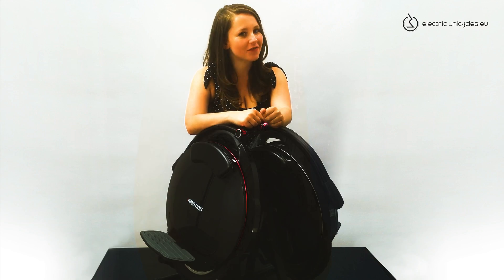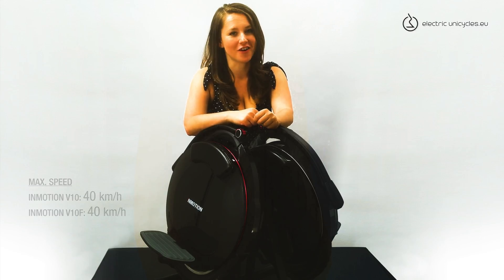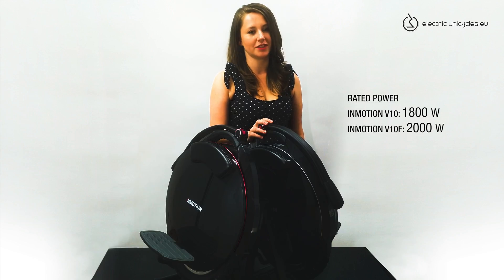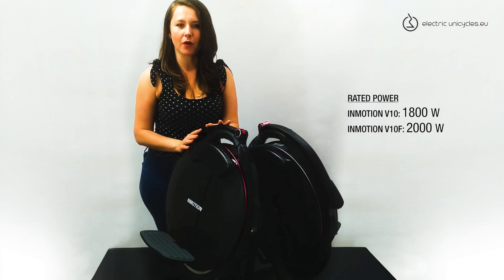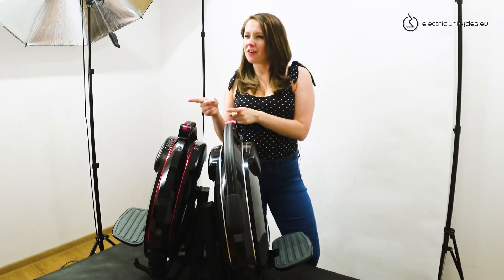They are both very powerful, offering a maximum speed of up to 40 km per hour. The V10's rated power is 1800W. The V10F uses the same motor, but its rated power is 2000W due to battery output.